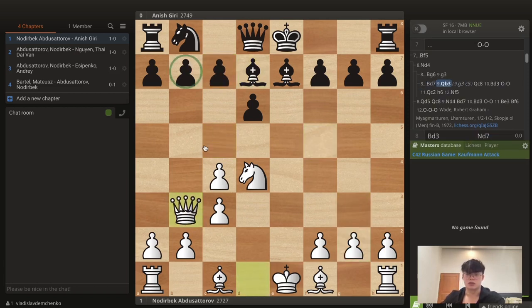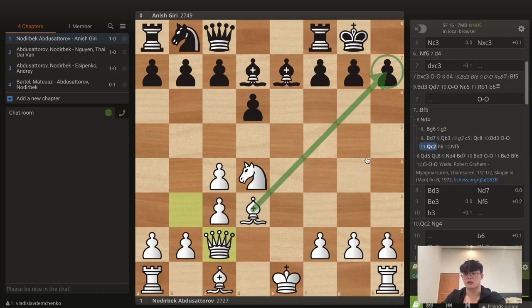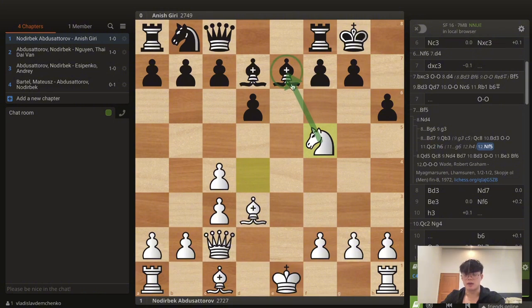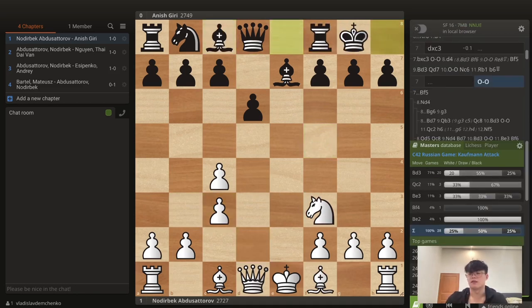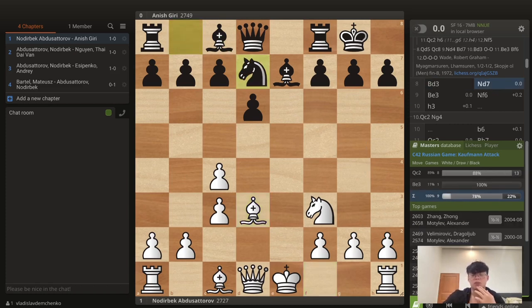Another idea I analyzed is Qe3, putting pressure on the b7 pawn. If black doesn't want weaknesses they can play Qc8, then Bd3, castles, and even Qc2 provoking kingside weaknesses. For example after g6, h4 is already a bit annoying, going for h5. Instead of h6, white can play Nf5 trying to pick up the bishop — it becomes very interesting, though black is not worse, just a bit unpleasant. So instead black castled — very logical — and now white gets the bishop to d3, taking away the f5 square.